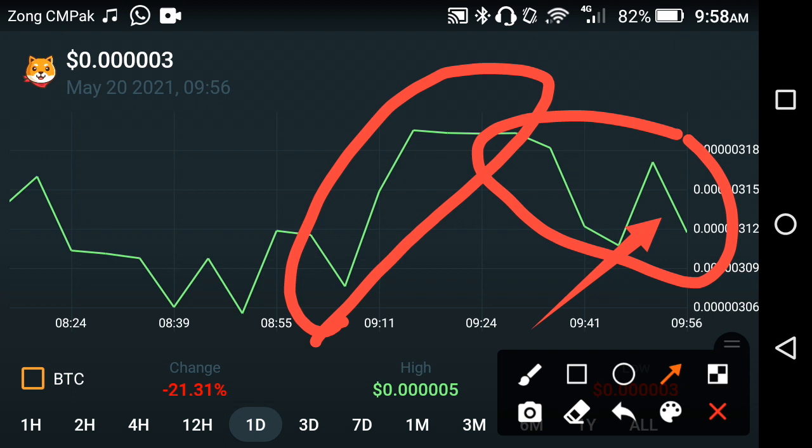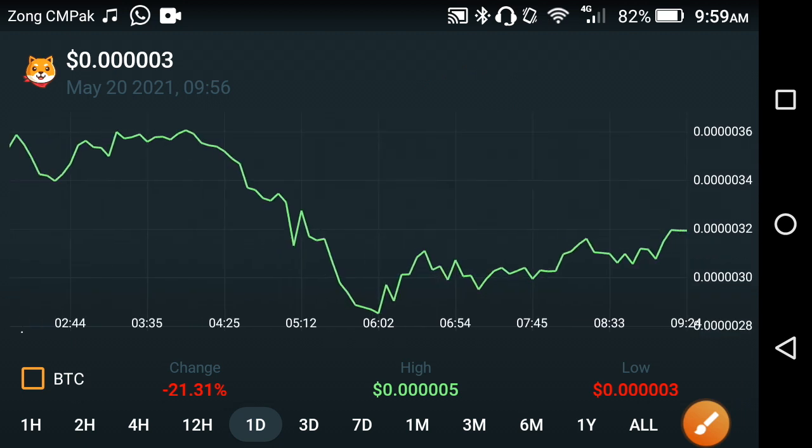At this time, a lot of holders are making a big mistake by deciding to sell Akita Inu. I think it's not the best time to sell — it's time to hold. If you decide to sell Akita, the previous last one week pricing was negative, so you'd be at a loss. If you decide to hold, there are a lot of chances in the future that it becomes positive, takes a jump, and gives you a good amount of profit. I suggest it's time to hold, not to sell.